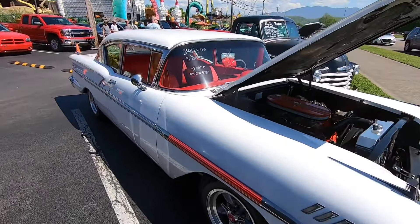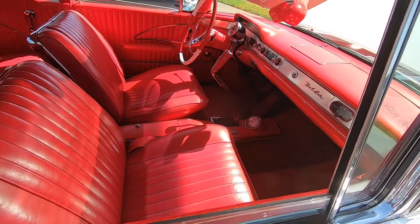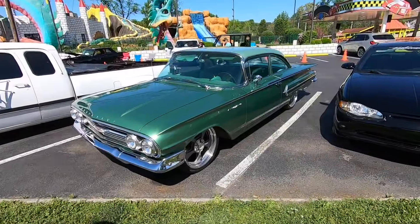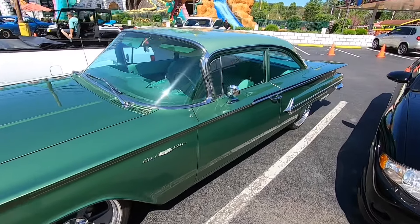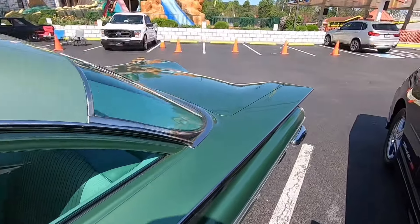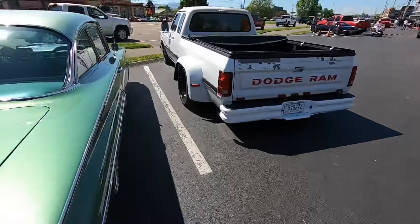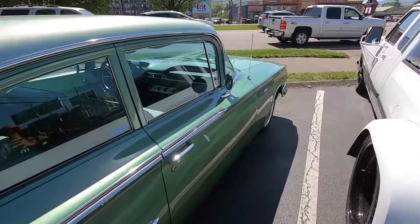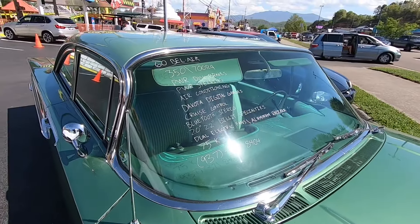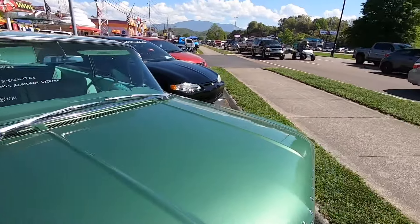Here's a 348 three-deuce '58 Chevy, white on red, for sale - though I don't know the price. And y'all, I am in love with this 1960 Chevy Bel Air - what a sweet cruiser. It's got a 350, 700R4 transmission, power disc brakes, power steering, air conditioning, Dakota Digital, and the list goes on. Priced at $75k - what a beautiful car.